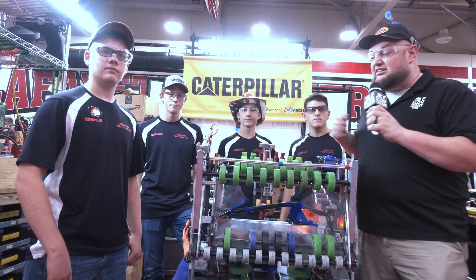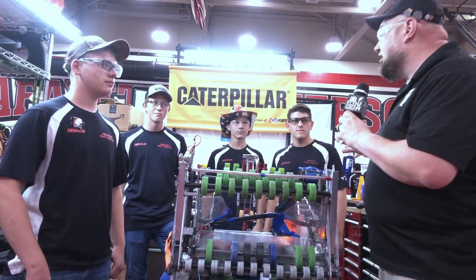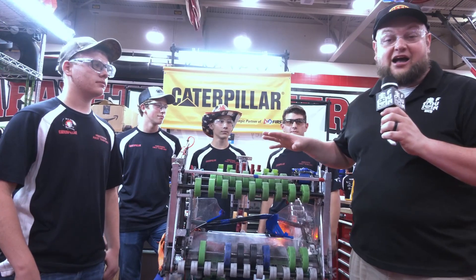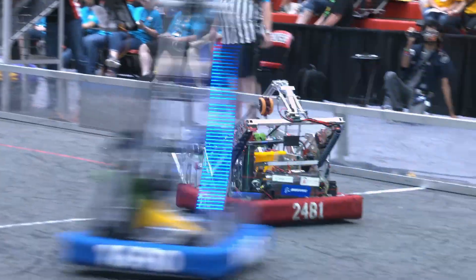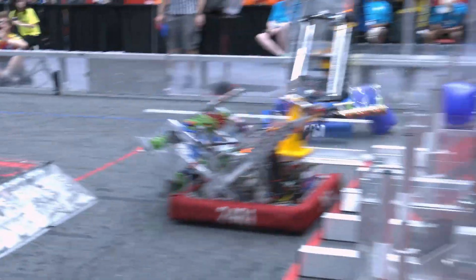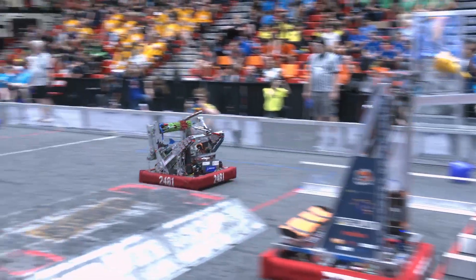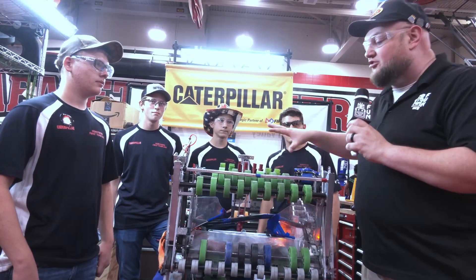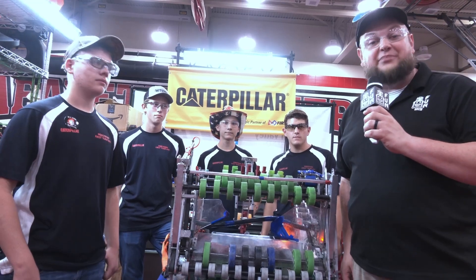Hi everybody, it's Tyler here at IRI, checking in team number 2481, Roboteers coming out of Illinois. I've been a big fan of 2481 for a long time. You've probably seen a lot of Behind the Bumpers on it, and this year the robot is absolutely awesome once again. A couple finalist appearances and a deep run at championships as well. 2481 building great robots every single year. I love their super wide intake. Let's learn more about Roboteers coming up here on Behind the Bumpers.